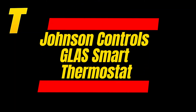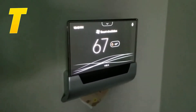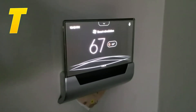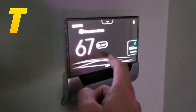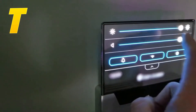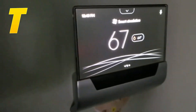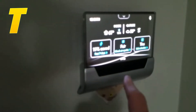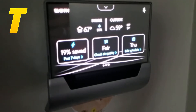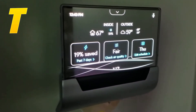At number 2, the Johnson Controls Glass Smart Thermostat is a unique option thanks to its transparent OLED touchscreen. This design not only looks futuristic, but also provides easy visibility of your settings and temperature. The Glass Thermostat goes beyond just temperature control by monitoring indoor air quality, which is a valuable feature for health-conscious homeowners. It also offers remote control via a mobile app and integrates with various smart home systems, making it a comprehensive choice for managing your home's environment.